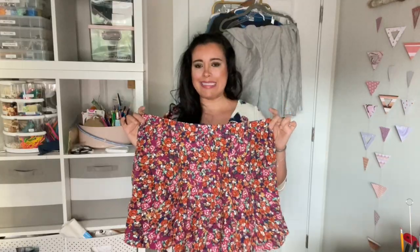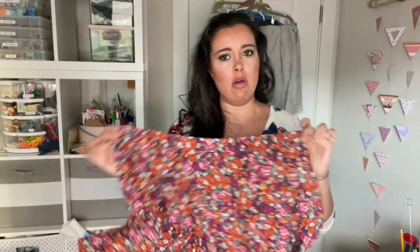I have a lot of shorts, culottes, and lightweight pant patterns, and this one is up there - especially for one that has a fixed waistband and not elastic.